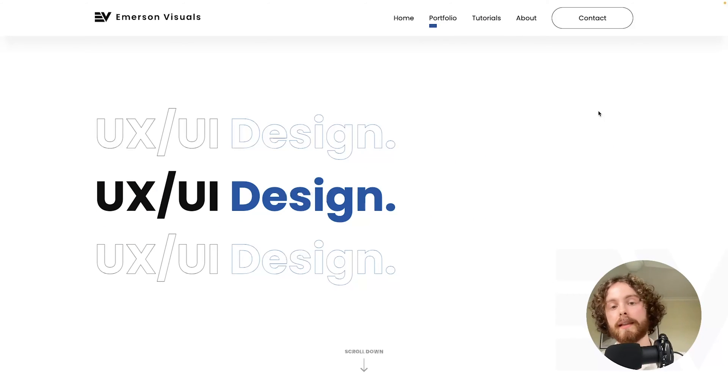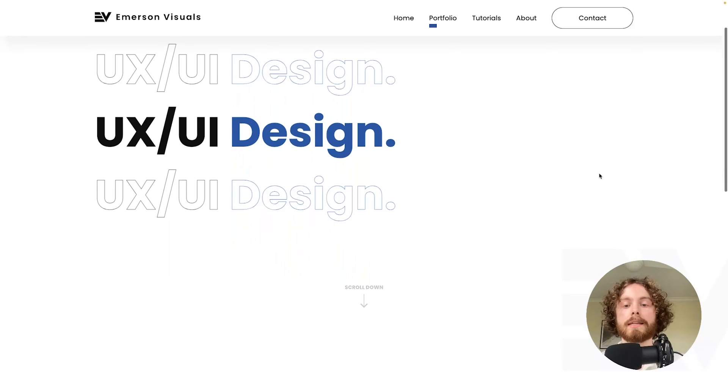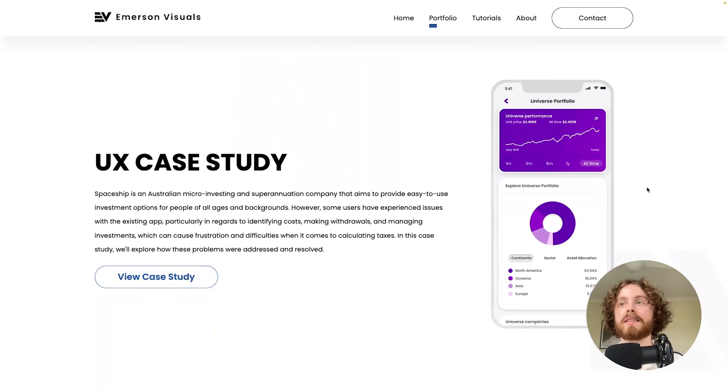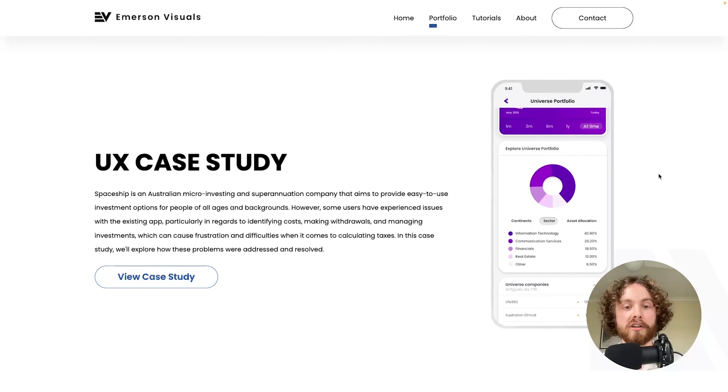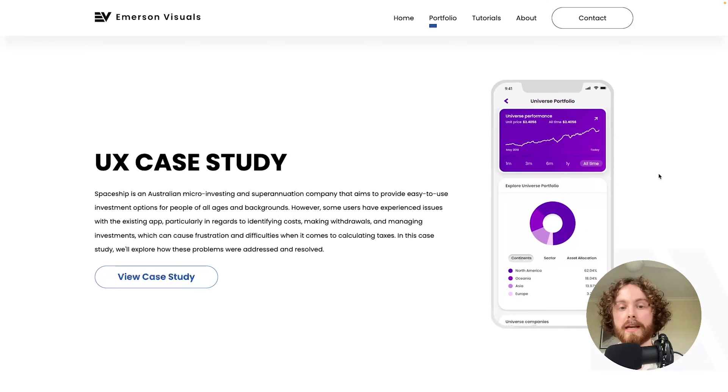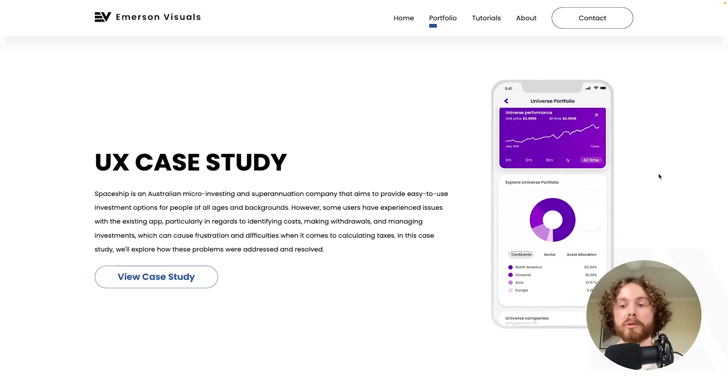As we click on it, this is what the landing page looks like — it's quite bland, but I just wanted to get all the information in one location so it's easy for users to navigate through. As we scroll down, you'll notice my very first case study that I created during university. Please keep in mind that this is completely self-taught, so I did a lot of research on how UX works and how Figma works to create the mockups.